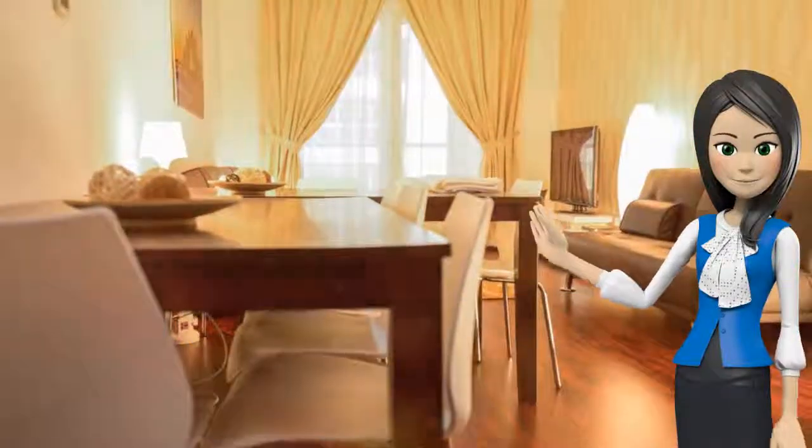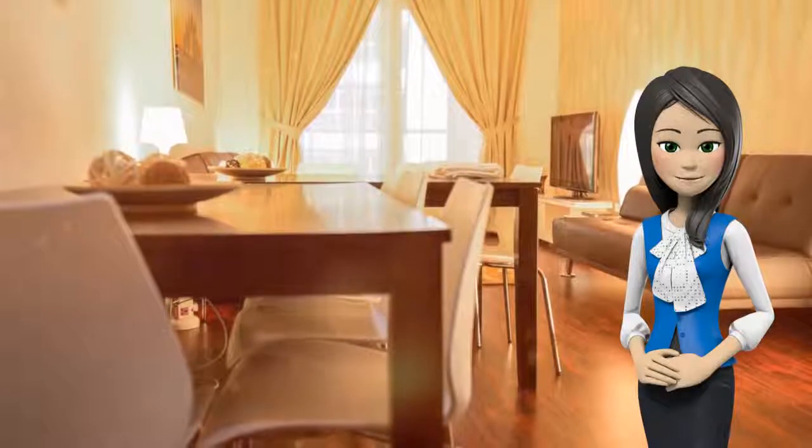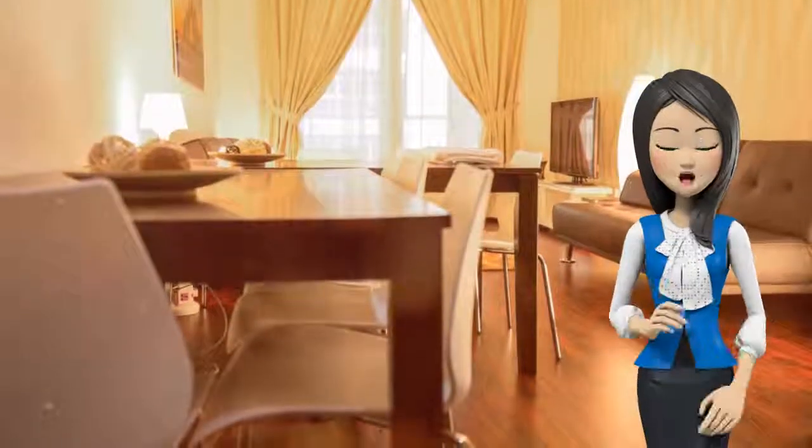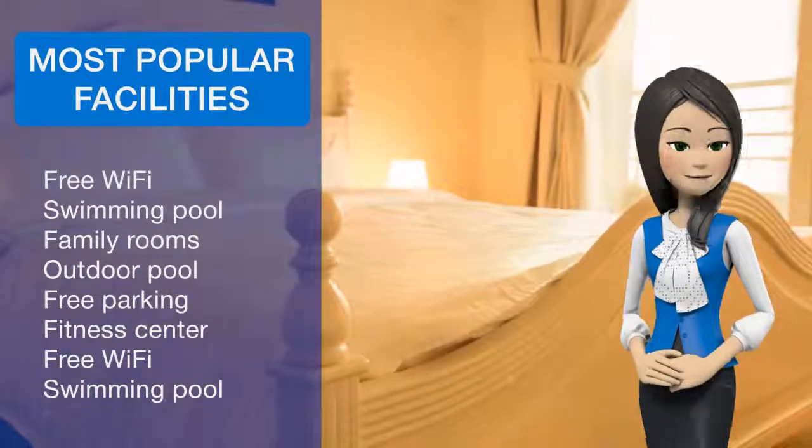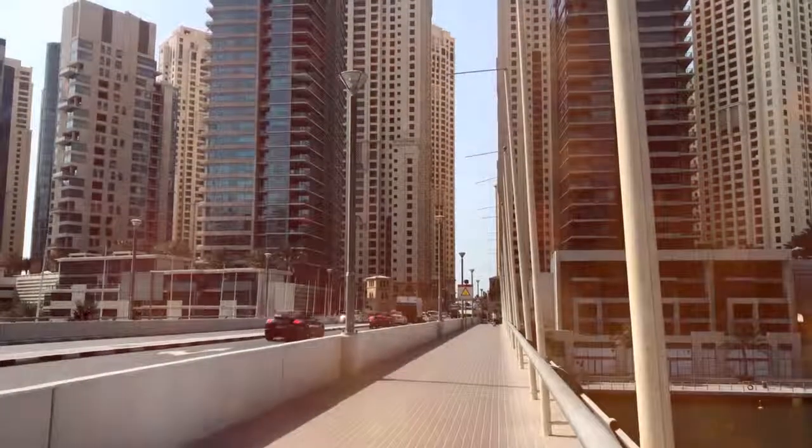Acraventure Waterpark is 14.5 km from the 3-bedroom apartment with sea view, while Dubai Parks and Resorts is 20.9 km from the property. Al Maktoum International Airport is 32.2 km away.